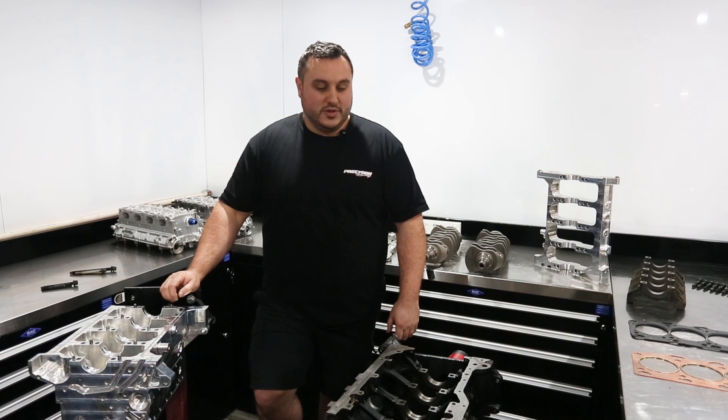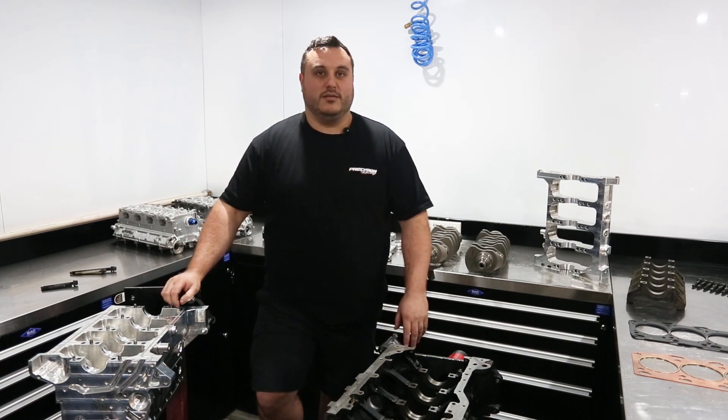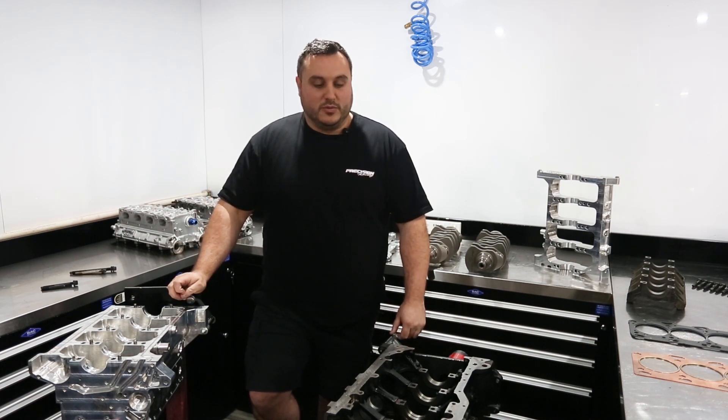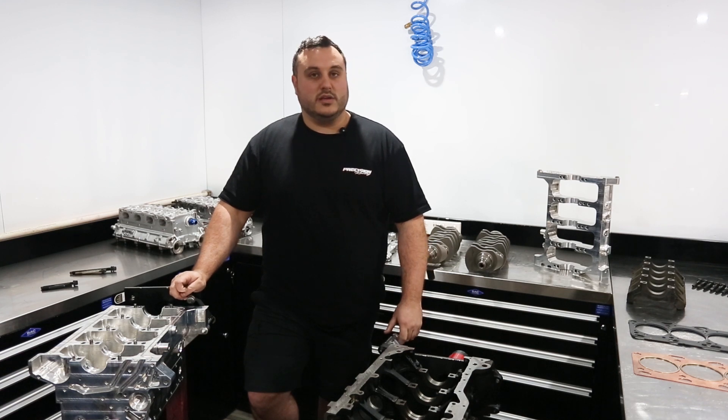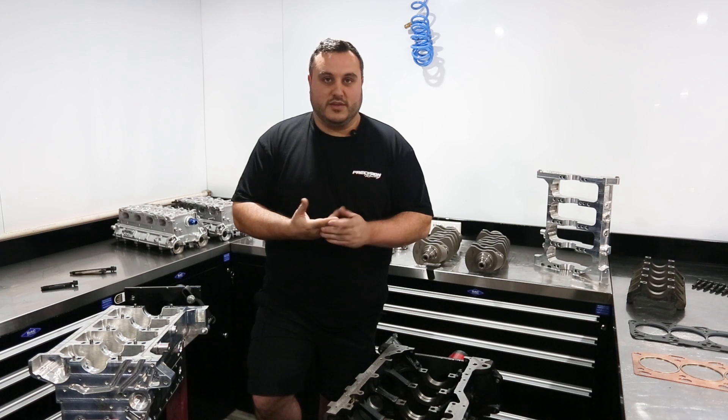Our base engine package is suitable for 90% of the people that come through the door. It's very odd to have 1,000 horsepower real-horsepower Evos on the street these days. I would class that as a race car, and usually you need to go to a methanol fuel to make that safe as well.